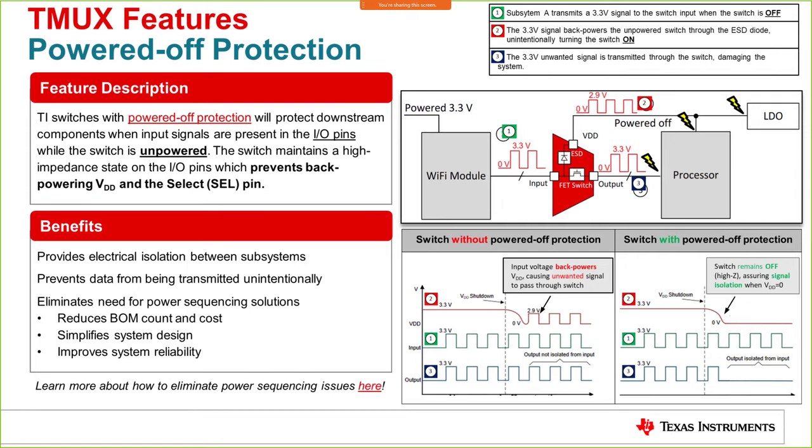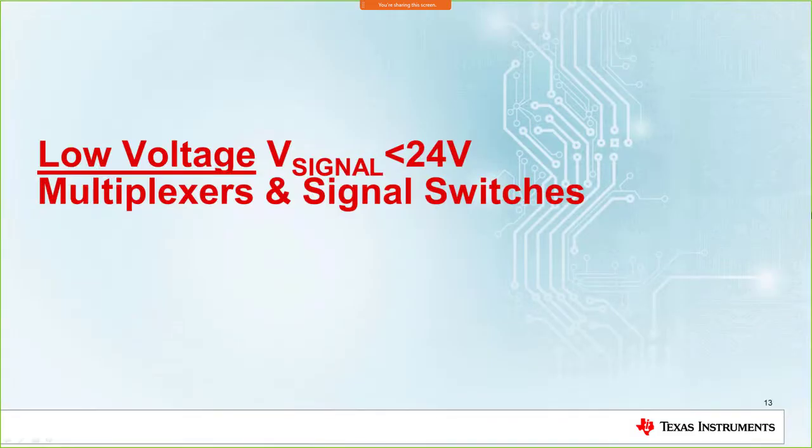The next feature is powered-off protection, which is critical for the protection portfolio. This feature protects downstream components and the multiplexer when a signal is available at the IO pin. Normally, that signal could flow through the ESD diode and power on the processor and the multiplexer. With our devices, the IO pins are kept in a high-impedance state, so even though a signal is present, it doesn't flow through the ESD diode — providing all necessary protection.